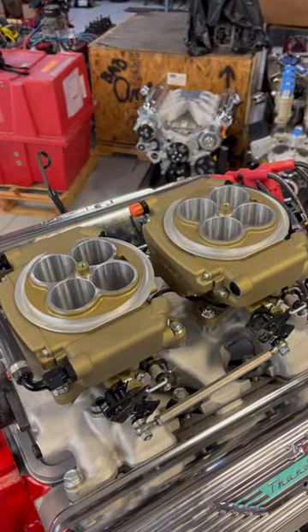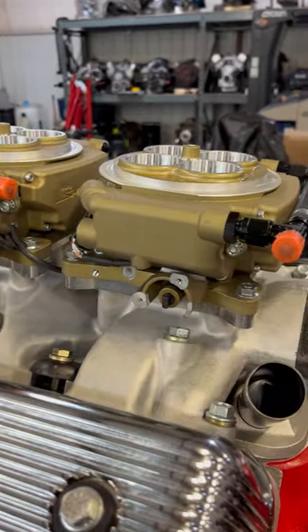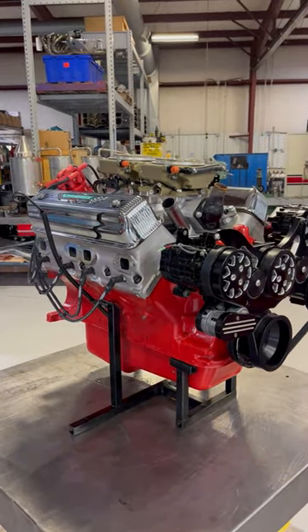But with a couple of fabricated adapters, they found a way to bolt up a pair of Holley Sniper throttle bodies. The compression ratio is still a relatively mild 9.5 to 1.